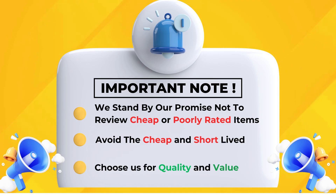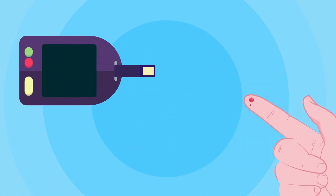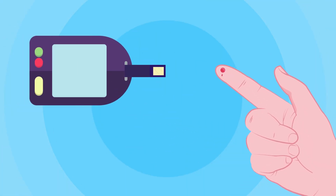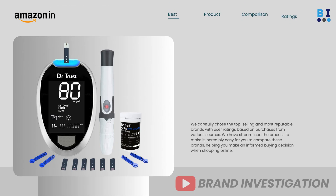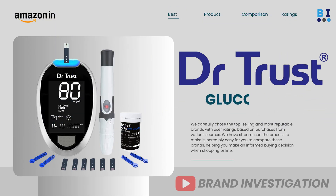Incorporating a glucometer into your daily routine brings many benefits. Among the best glucometer brands, the Accu-Chek glucometer is our top choice — it serves as an indispensable tool for individuals to actively and immediately monitor their blood glucose levels. The Dr. Trust glucometer is a close second, enabling personalized and proactive management of diabetes.